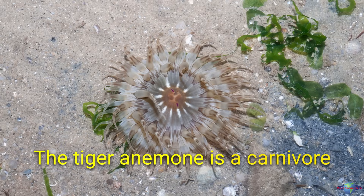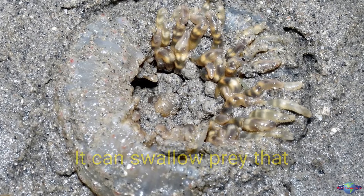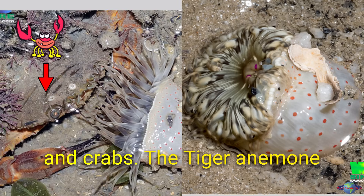The tiger anemone is a carnivore, and it uses its tentacles to capture prey. It can swallow prey that is larger than itself, including fish, shrimp, and crabs.